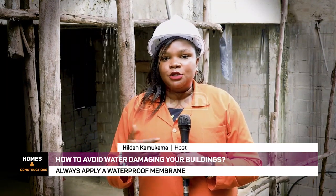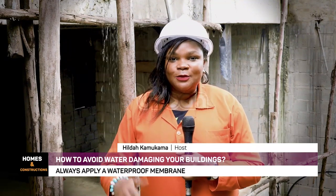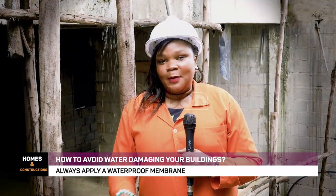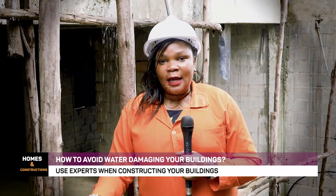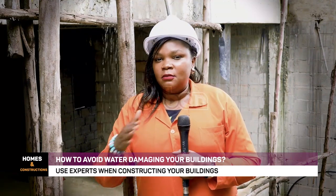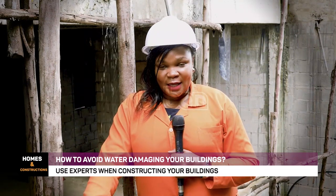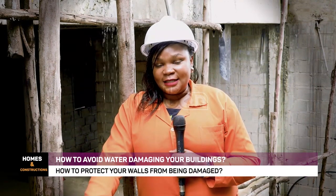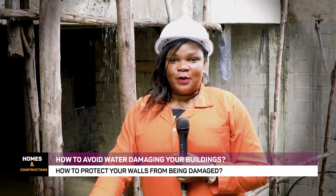Many of you have had issues after constructing your beautiful home. You've started living in it, furnished it very well, and then a problem pops up. Water is everywhere, your walls are destroyed, you're having molds and you don't know what could have gone wrong. Today, everything is going to be answered so that we avoid making those mistakes.